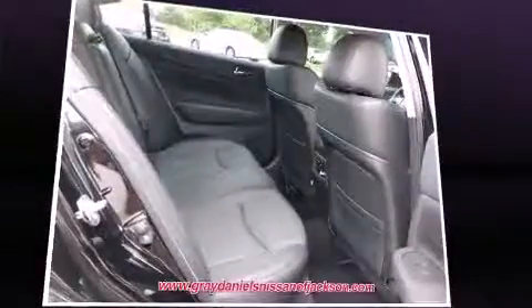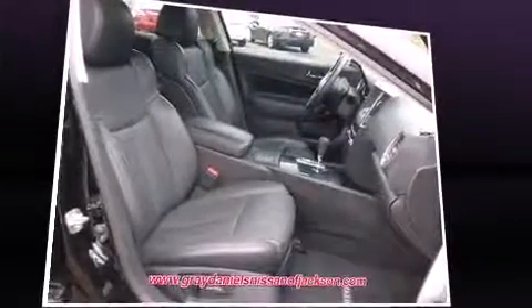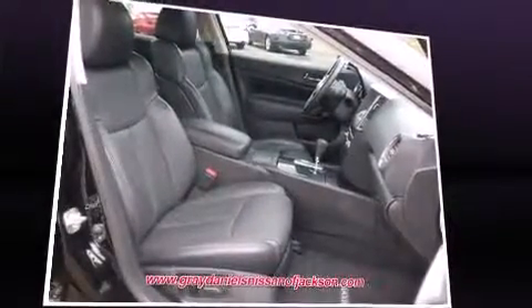The following features are included: delay off headlights, a tachometer, a power seat, an automatic dimming rear-view mirror, and a split-folding rear seat.